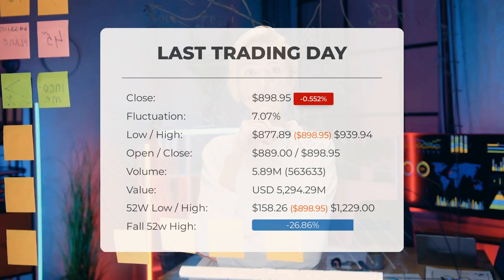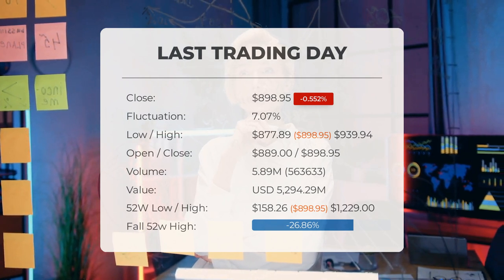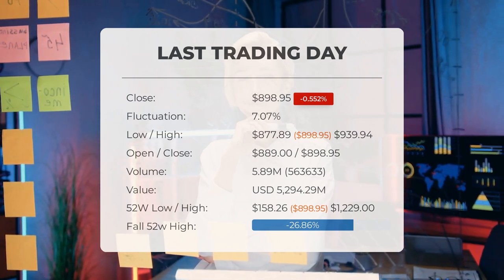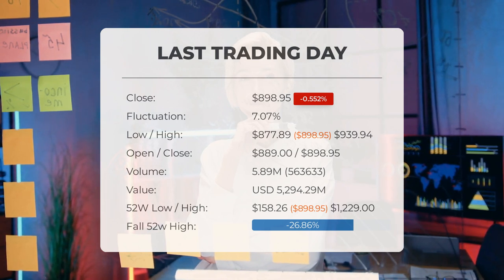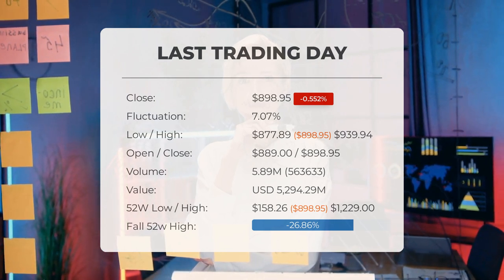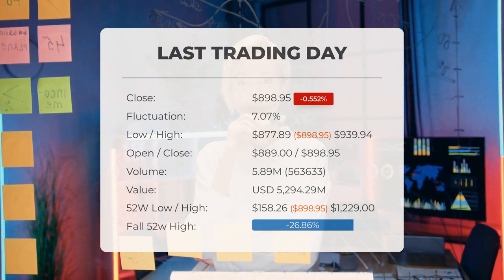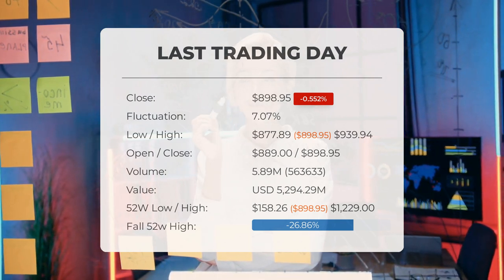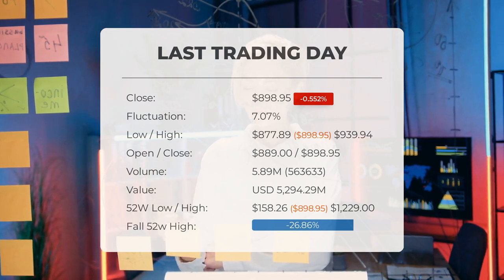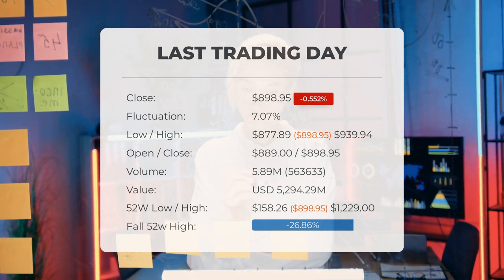Our latest daily update for Super Micro Computer includes the headline: Super Micro Computer stock upgraded to buy candidate. The stock price fell by negative 0.52% on the last day, Tuesday May 21st, 2024, from $903.94 to $898.95. During the last trading day, the stock fluctuated 7.07% from a day low of $877.89 to a day high of $939.94. The price has fallen in six of the last 10 days but is still up by 9.72% over the past two weeks. Volume increased on the last day by 564,000 shares, but on falling prices this may be an early warning.